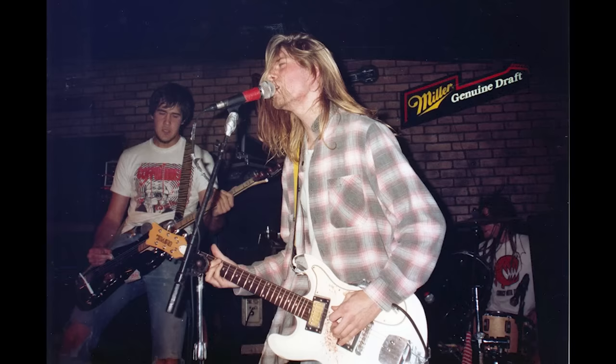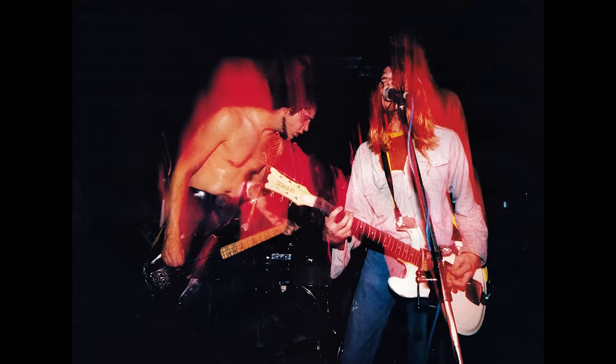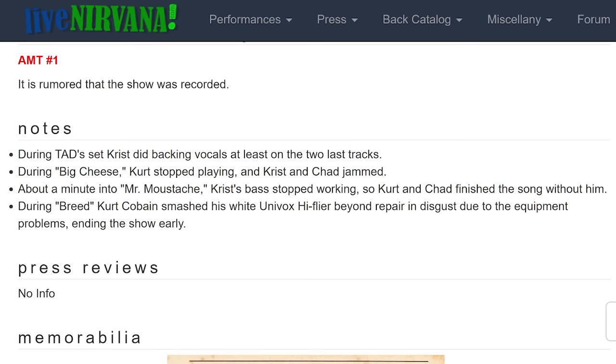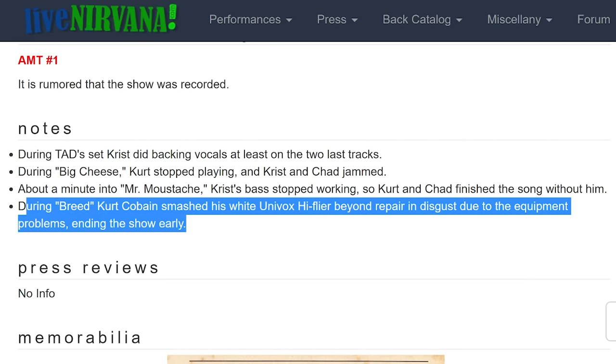Based on photos, Kurt brought the white Univox on the band's inaugural European tour and relied on it until around mid-November 1989. The reason he stopped was predictable: he destroyed it on November 11th at Ecstasy in Berlin. That night, technical troubles plagued the band's equipment, leading to a shortened set, and fueled by frustration during the performance of Breed, Kurt ultimately destroyed his beloved white Univox.